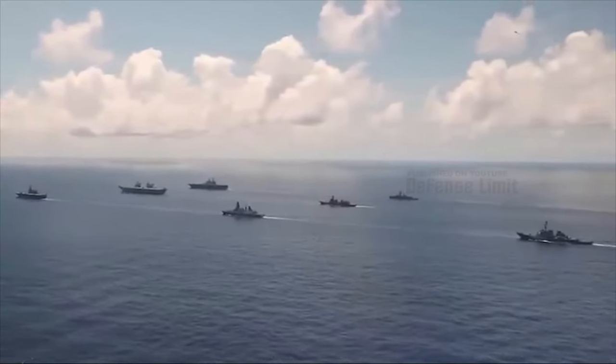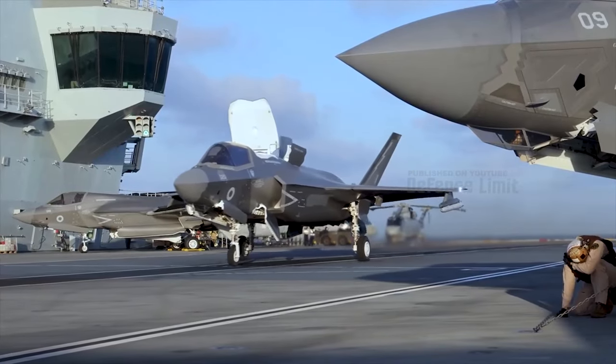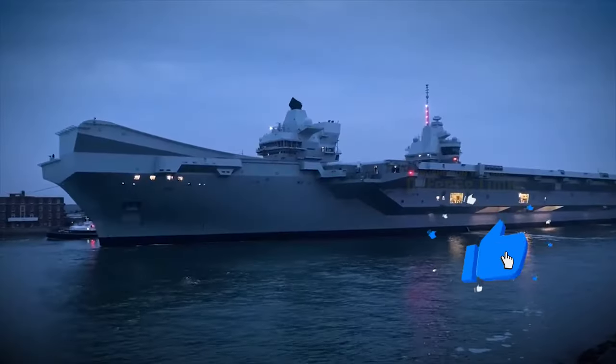The carriers are versatile and can perform various roles, including air defense, anti-submarine warfare, and power projection. Their flexibility ensures that they can adapt to changing operational needs.